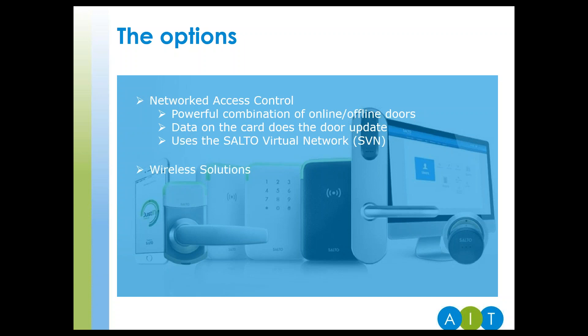Wireless. Great for listed, glass or retrofit projects. It has no network cables, saves time and reduces installation costs, and is easy to install and use. It is encrypted and secures data communication.